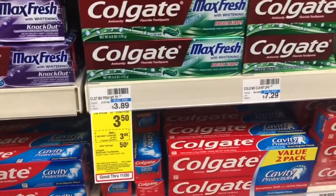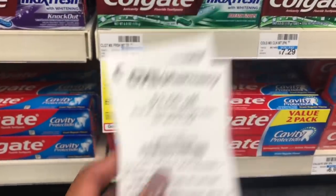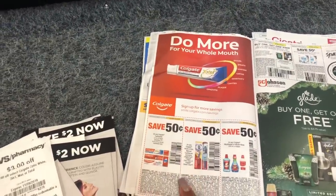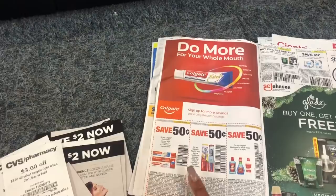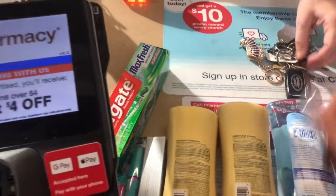The final in-store deal I'm going to do is the Colgate Max Fresh. It's on sale for $3.50. Everyone in the red box is getting a CVS CRT for $3 off, and we also have a 50-cent off one coupon from today's SmartSource insert, making it a complete freebie.